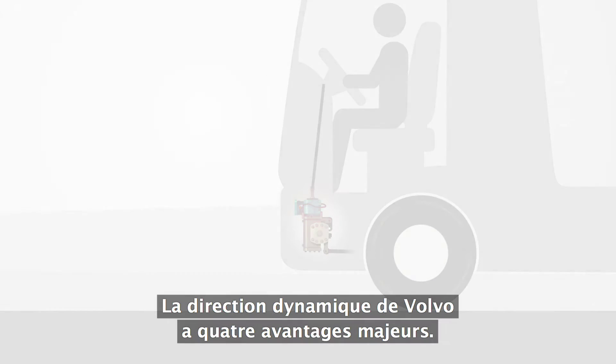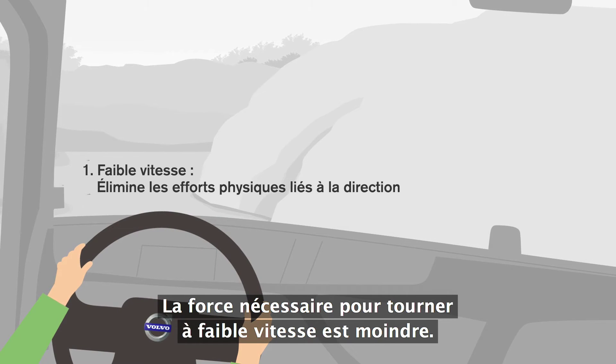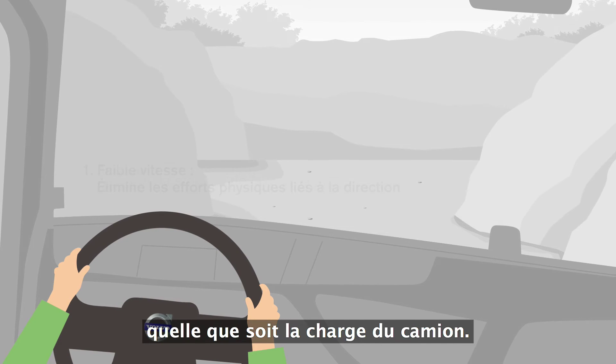Volvo Dynamic Steering has four main benefits. First, it takes away the physical effort of steering at low speeds. The driver can turn the steering wheel with very little effort, regardless of how heavy the load is.